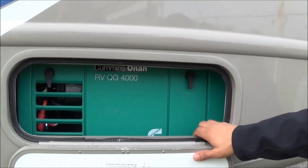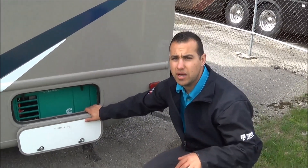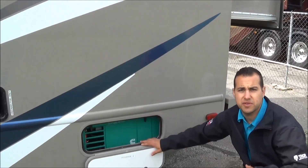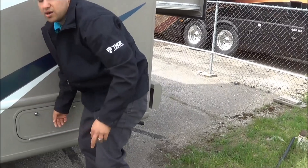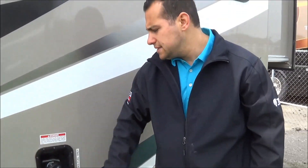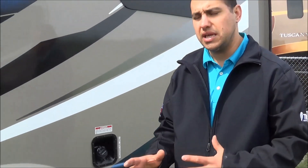You have a Cummins Onan RV Quiet gas generator — a four-kilowatt unit that's perfectly efficient for this coach. It runs under 70 decibels, so even though it's positioned back by the bedroom, you'd never know it — it wouldn't hinder you from taking an afternoon nap. The 55-gallon fuel tank will get you a long way, especially with the fuel economy of this gas coach, which runs well over 10 miles per gallon.